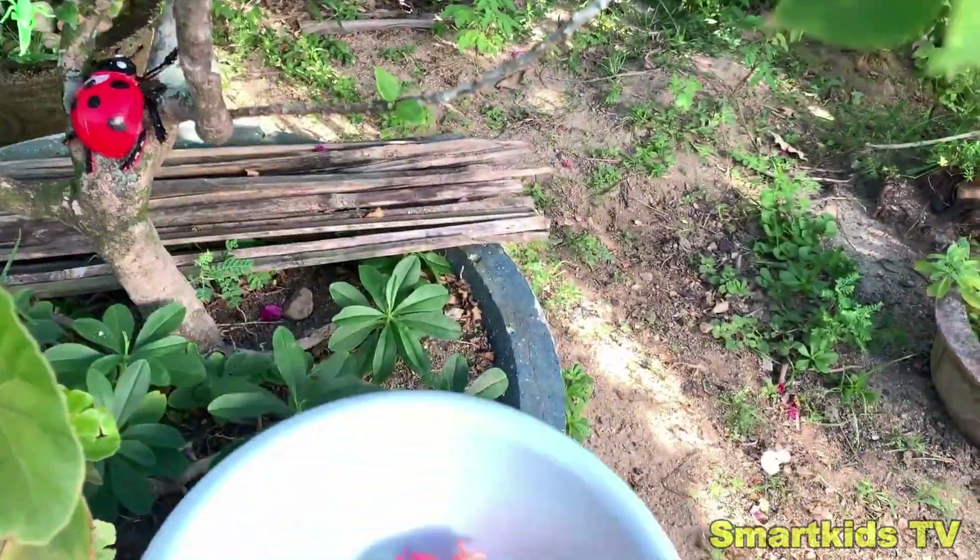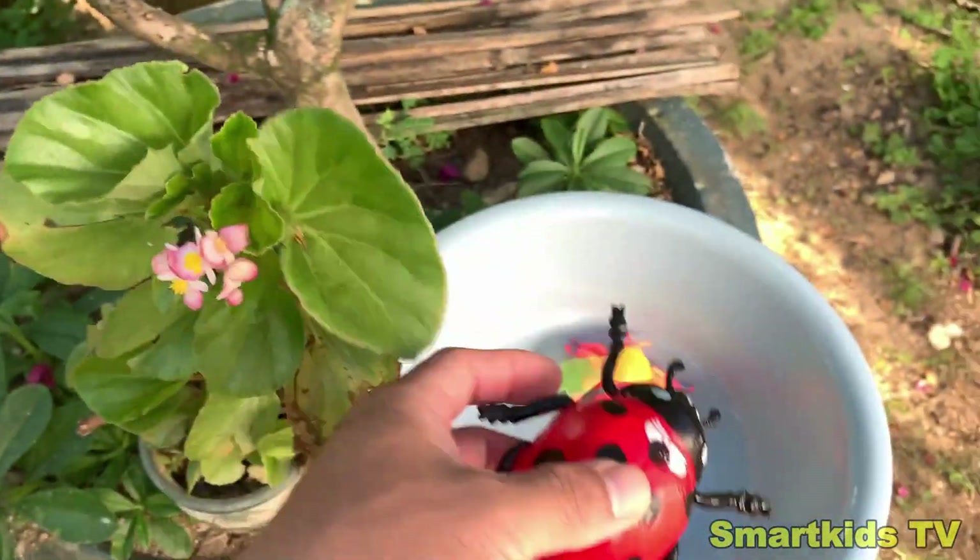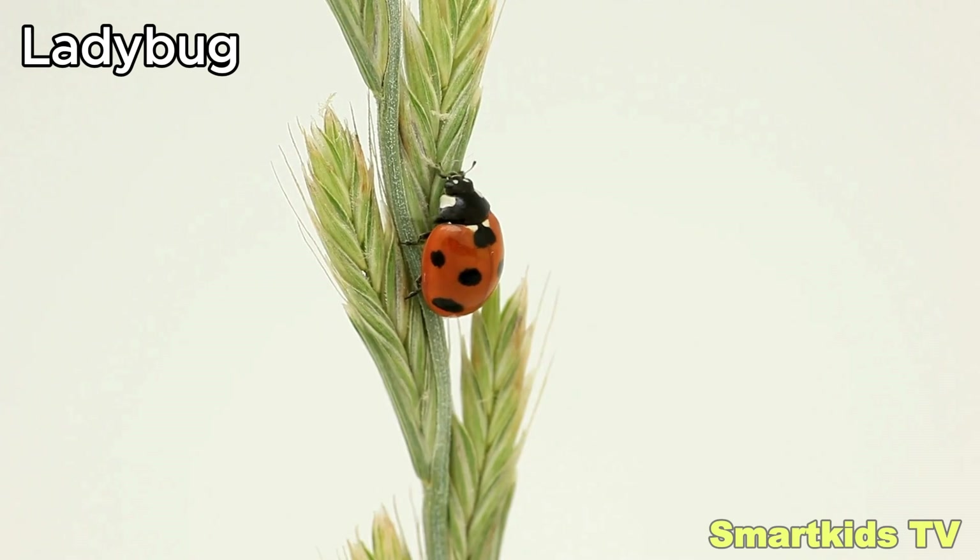Look what we found. Can you guess what it is? We have a ladybug. Ladybug.